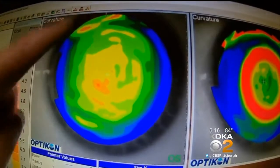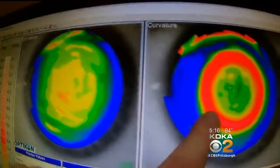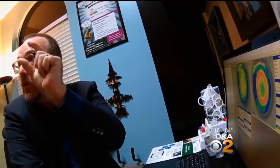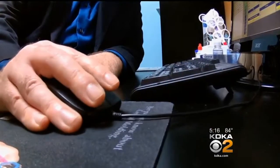So this is a normal cornea — you can see the difference here. On the left, the eye without ortho-K. On the right, that ring is the ortho-K lens at work. The focus of the donut hole is what they look through, and we can control how in focus that is by how big the donut is.